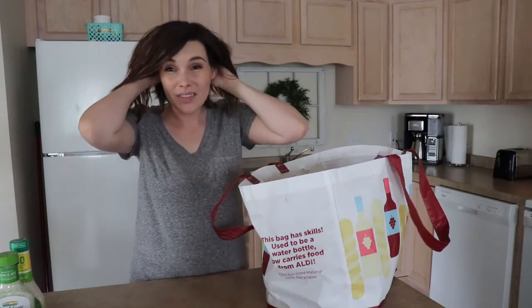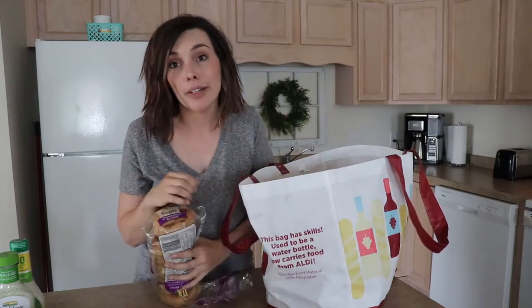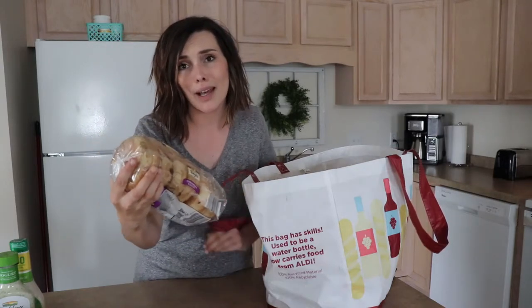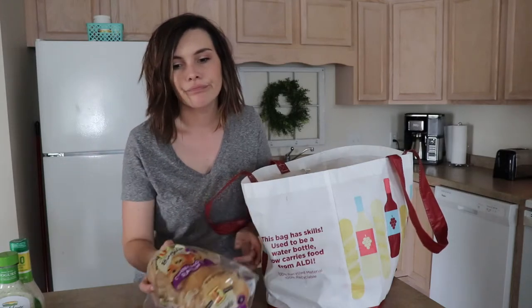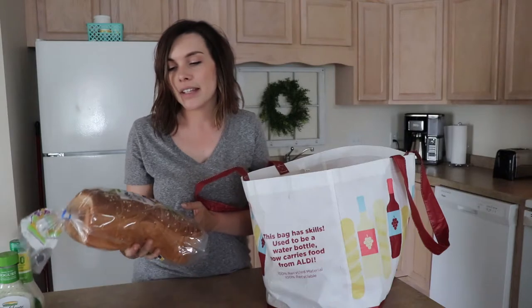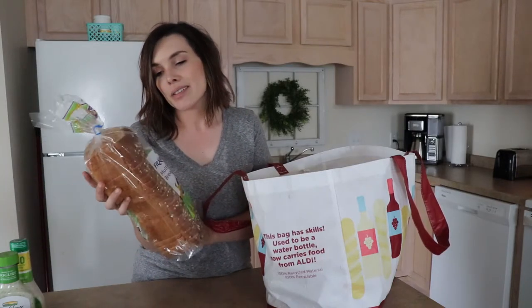Moving on to Aldi — I feel like this is going to be a long video but I'm talking as fast as I can. So, cinnamon raisin bagels — those are for my husband, I ain't touching these. You guys know how many calories? 230 plus cream cheese — can't do it. Fit and Active multi-grain bread — this must be 45 calories per slice. It's thin, like paper thin, but whatever, it allows me to have my guacamole toast with less calories.